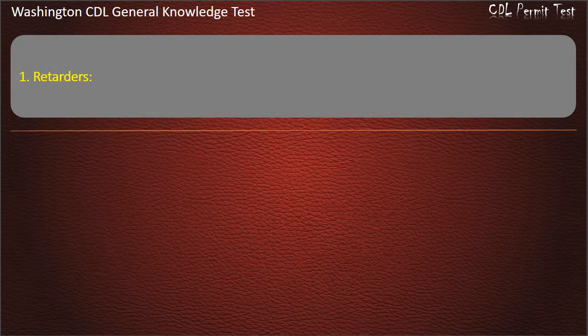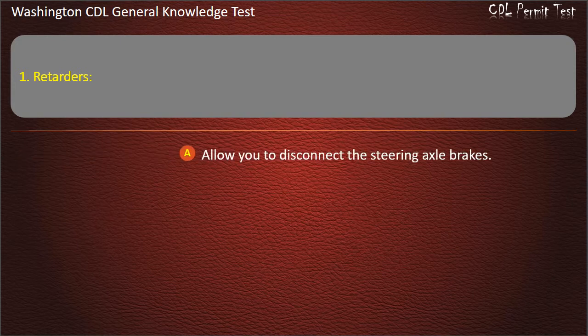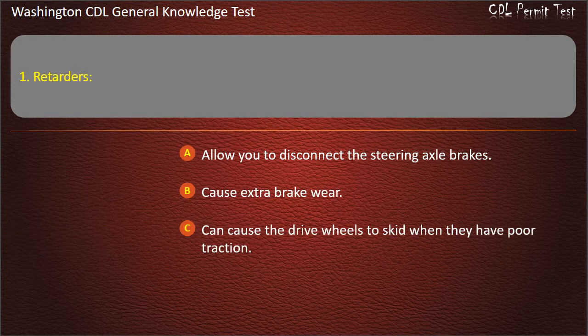Question 1. Retarders: Allow you to disconnect the steering axle brakes; Cause extra brake wear; Can cause the drive wheels to skid when they have poor traction. Answer: Can cause the drive wheels to skid when they have poor traction.